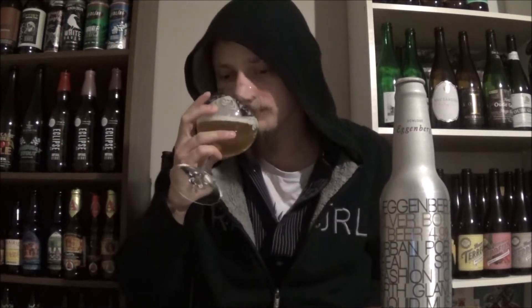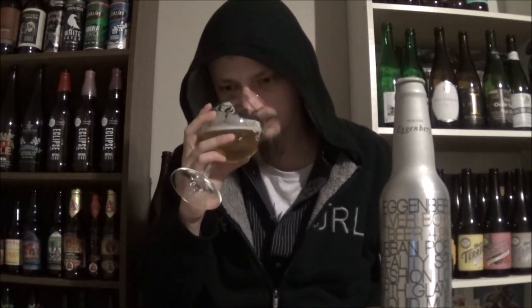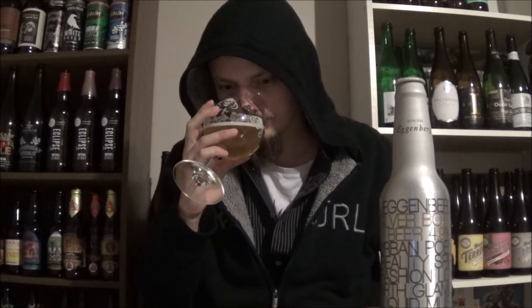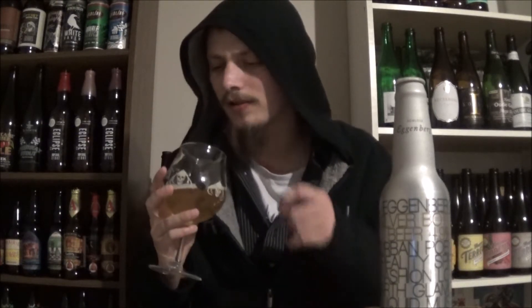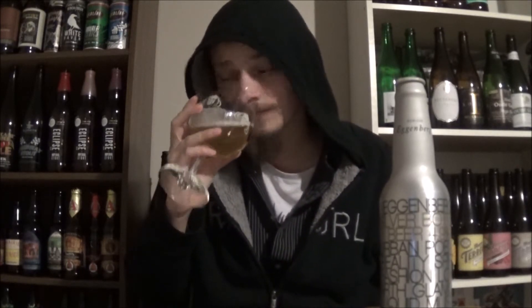Let's get an aroma. Grainy sweetness right away, some grassy, almost slight citrusy notes from the hops. Very neutral graininess to it, with hints of honey in the background — a slight sweet note. Smells like a regular lager.